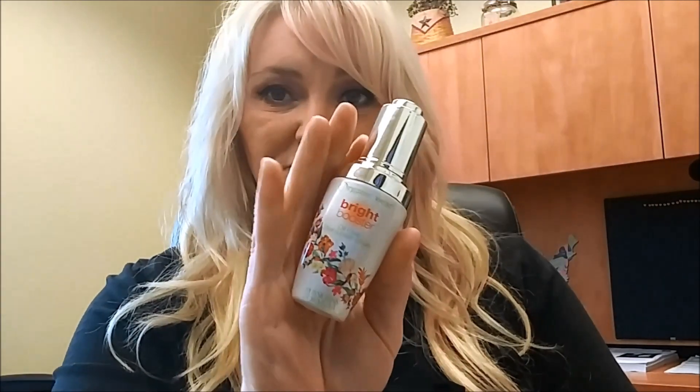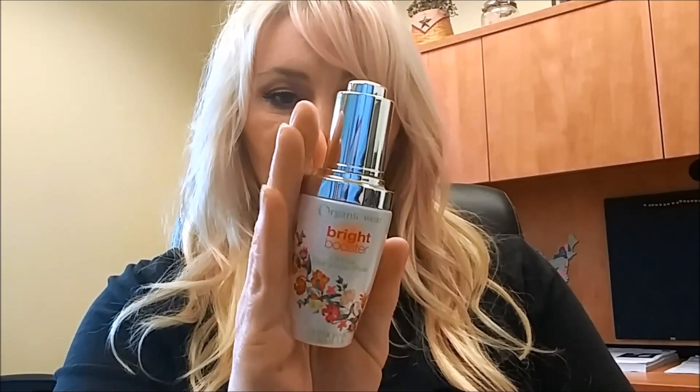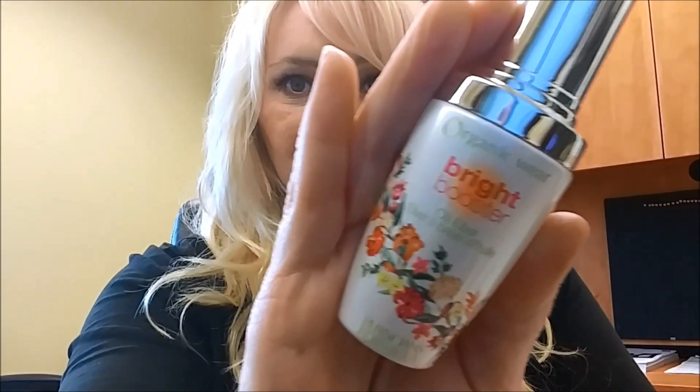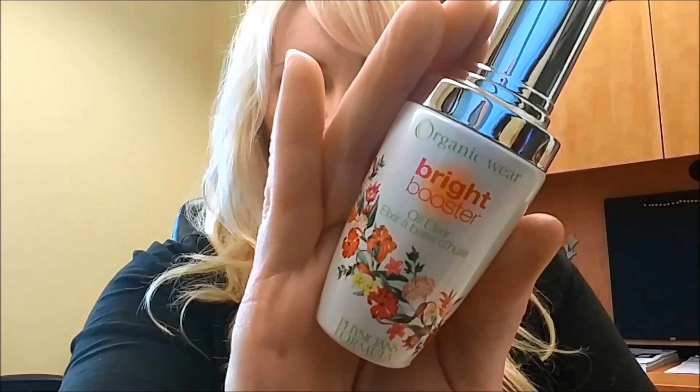After I use the serum and let it sink in, I use this — I've been using it for months. I switched over from the Juice Beauty oil to the Physician's Formula Organic Wear Bright Booster Oil Elixir. I put that on every day before my makeup, after the Paracone MD.